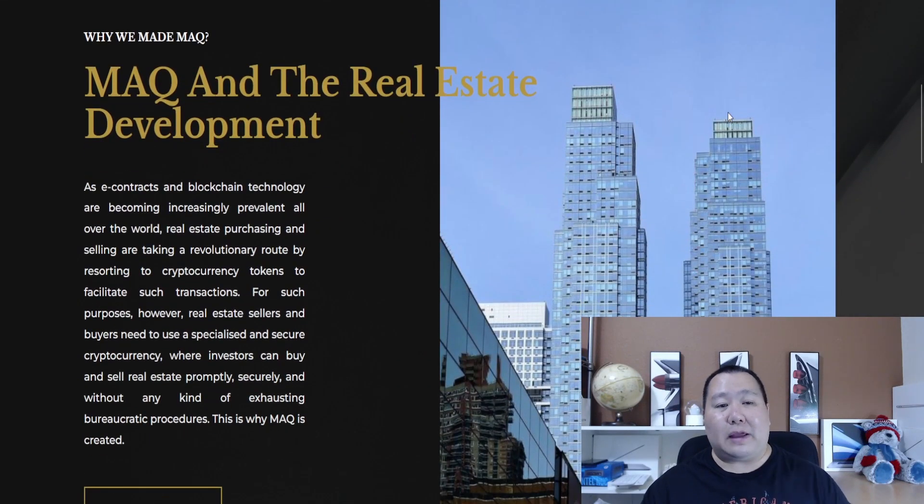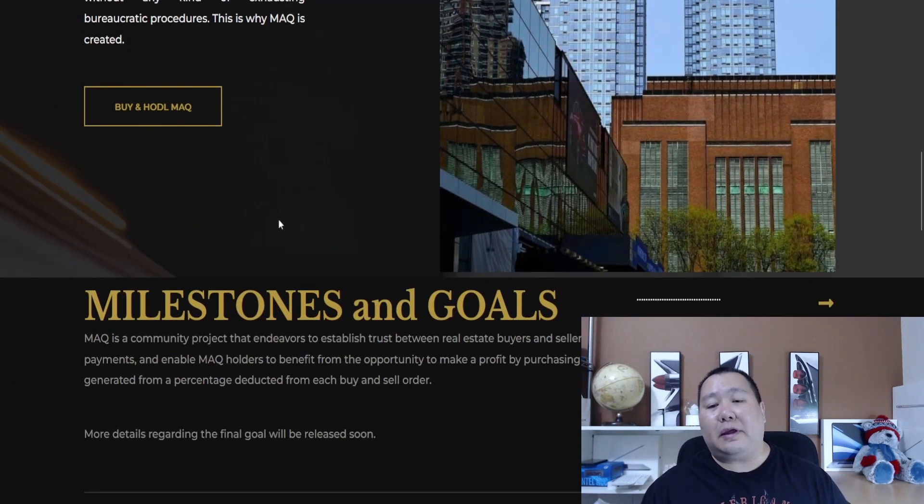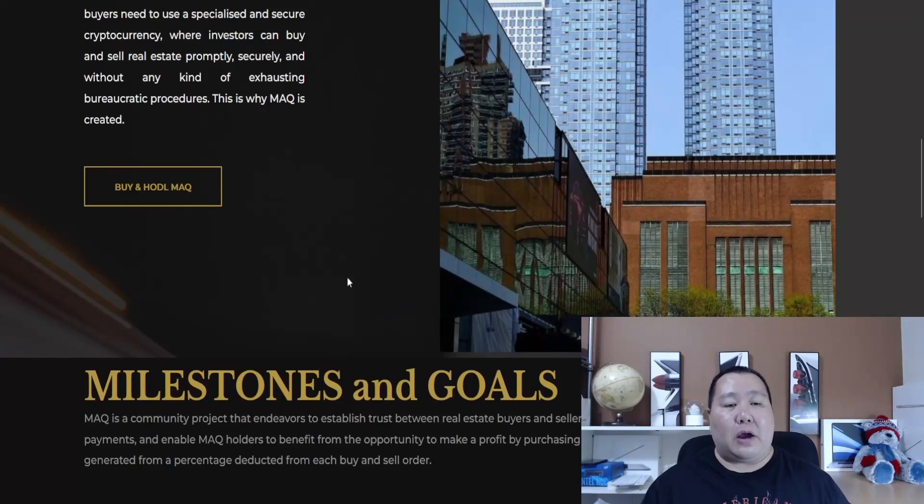The MAG token is about real estate development, bringing blockchain into real estate purchasing and selling. They're taking a revolutionary route and using cryptocurrency to facilitate real estate transactions — so imagine buying a house with crypto, leasing an apartment with crypto, or buying a brand new condo with crypto. Because it's decentralized finance, you don't have to worry about banks.